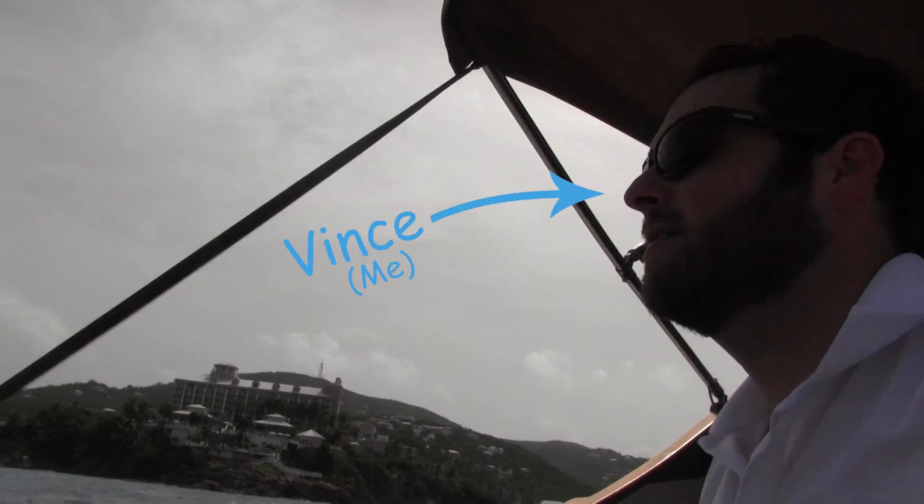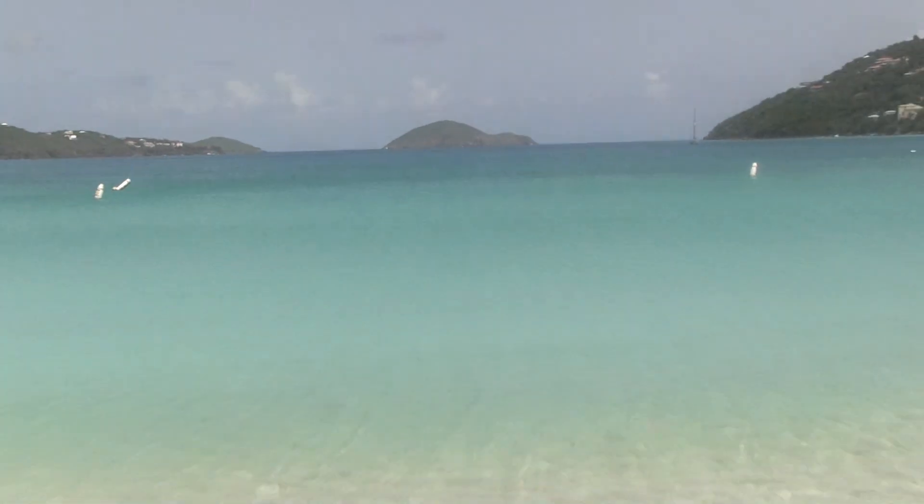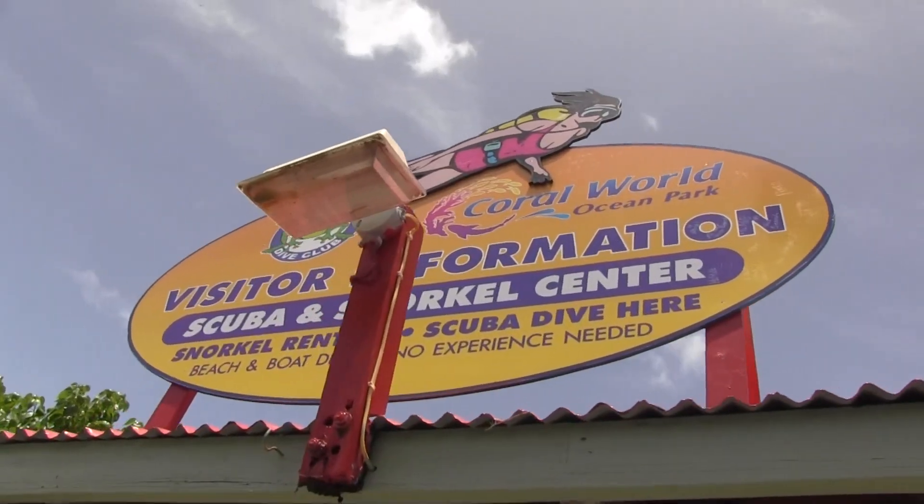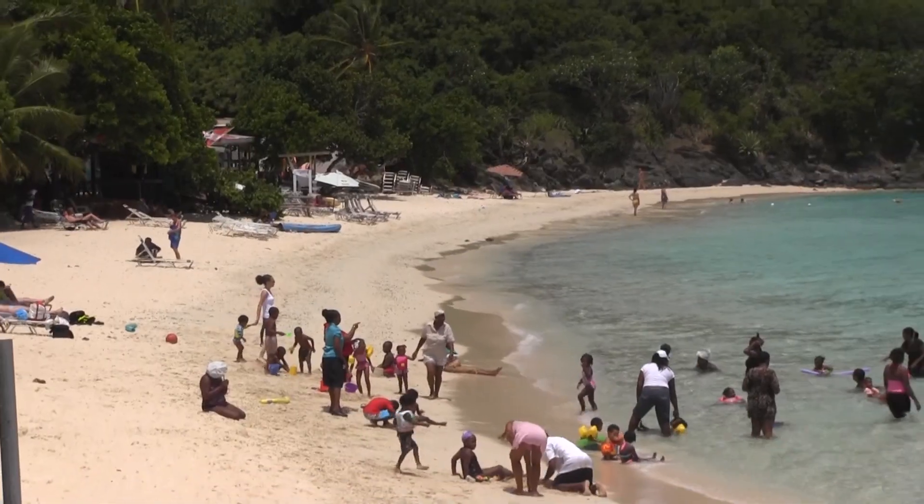This is me. A few weeks ago, I spent a week documenting my all-access trip in and around St. Thomas of the U.S. Virgin Islands, otherwise known as America's Paradise.